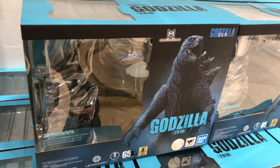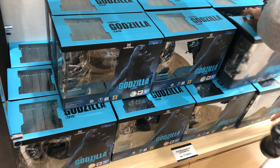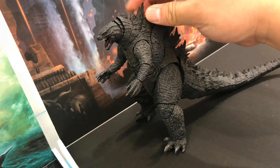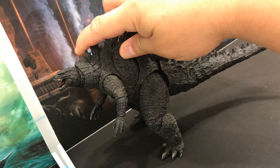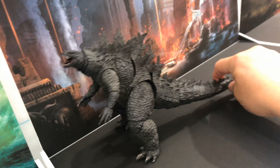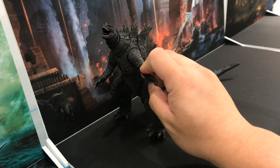They had the SH Monster Arts Godzilla 2019 for sale, and they had a bunch on the shelf. They had one out that you could pose and touch. I tried checking them out, but I was using only one hand because I had to use my other hand to hold the camera, so as you can see, it's not so easy.